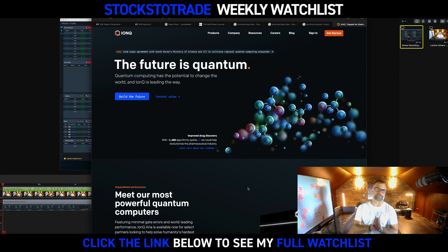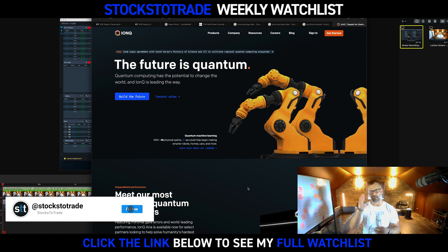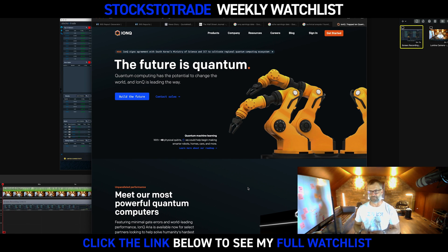Welcome to the Weekly Watchlist Feature, everyone. I am Lead Trader with StocksToTrade, Tim Bowen. If you're on Instagram, hit the link in bio. If you're on YouTube, click the link below. Otherwise, go to StocksToTrade.com/watchlist. Five stocks, 100% free, in your inbox every Sunday.